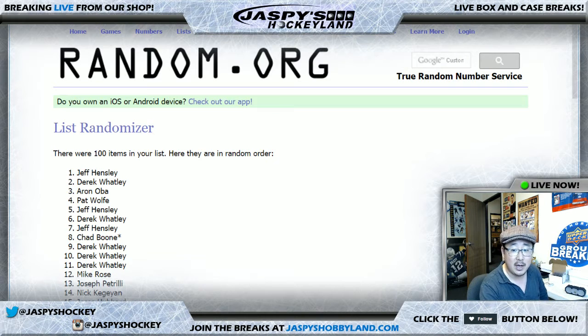Thank you very much, everybody. Really appreciate everyone getting in. The next one, last box, already in the store at jaspyshobbyland.com. Big thanks to the Hockey Channel for letting us invade your channel while our computer is being repaired. Thank you very much, everybody. We'll see you next time. Bye-bye.